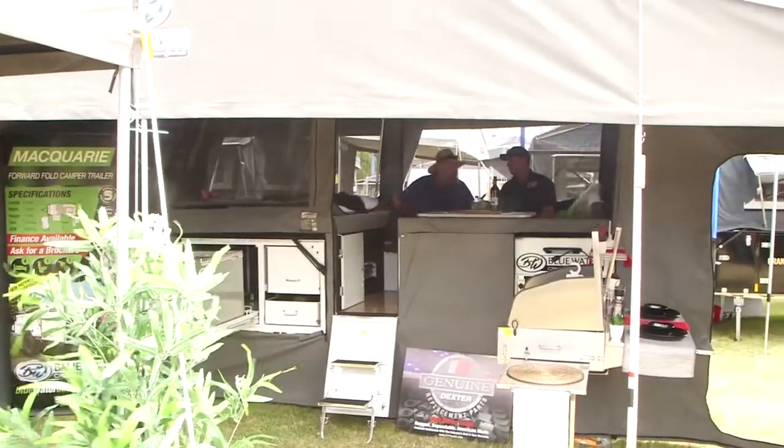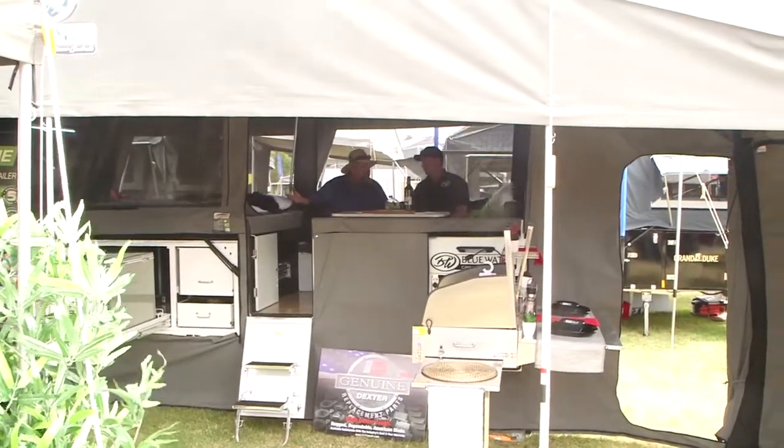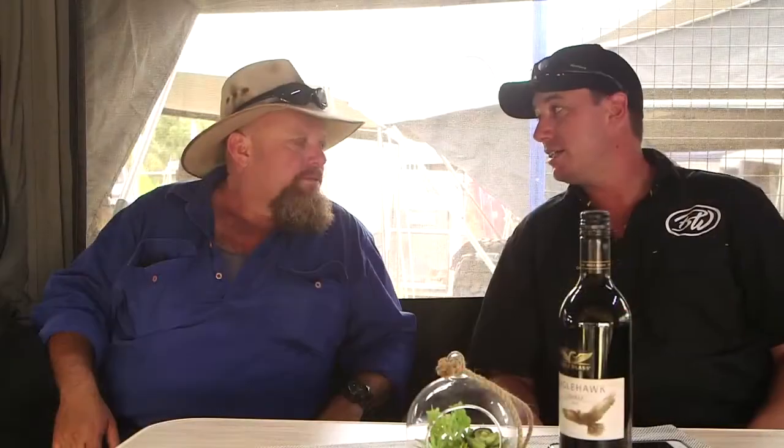Camper trailer — hard to believe we're actually sitting in one. They've come a very long way. This camper trailer here is one of my biggest 2018 models, the Macquarie.